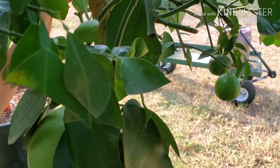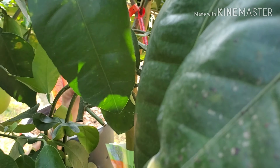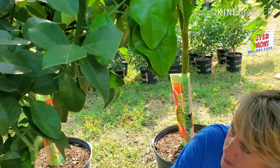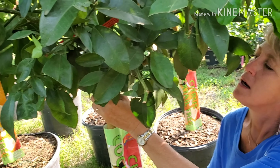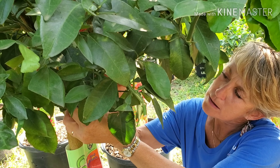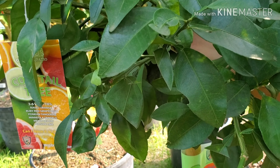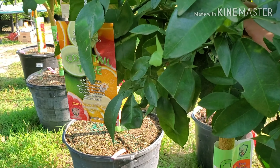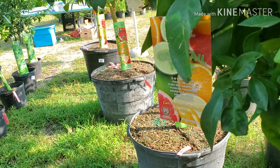Oh, I see a grapefruit! It's a big one. So this one is a Meyer lemon, a ruby grapefruit, a Persian lime, and a navel orange — but we're missing tags on that one.